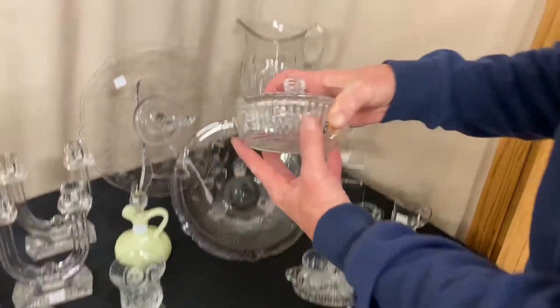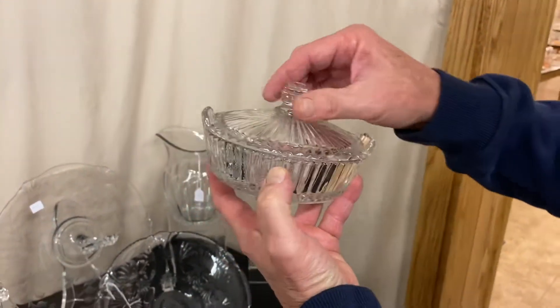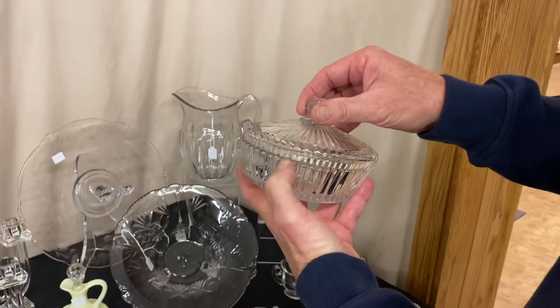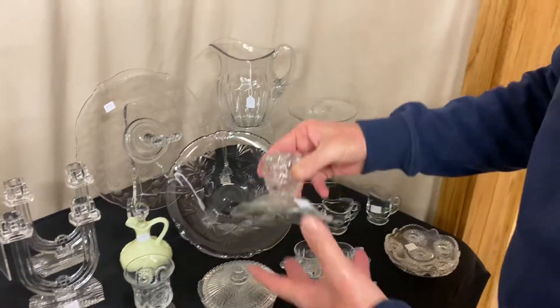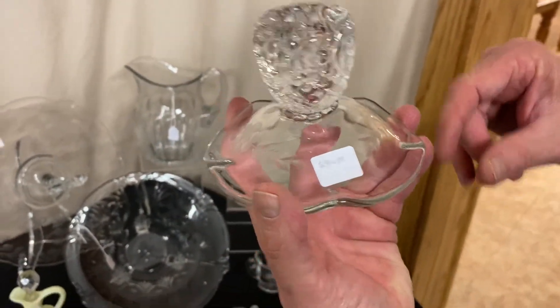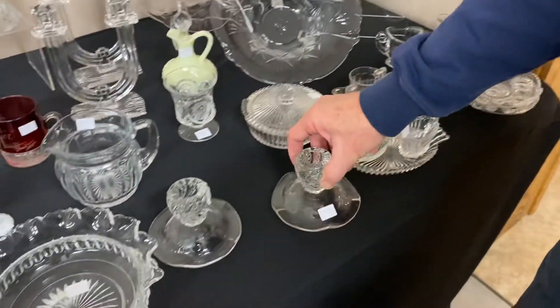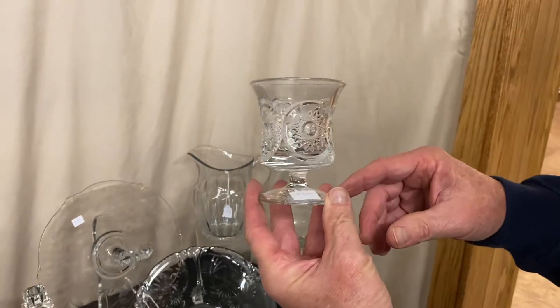Another piece of Ridgely: we have a lemon dish with a little beehive finial on top, marked $18 before the discount, marked in the center of the bottom. We also have a pair of Columbia one-light candle holders with a pretty little cutting that goes around the base, and they're $30 for the pair. Sunburst footed egg cup — it's $45.